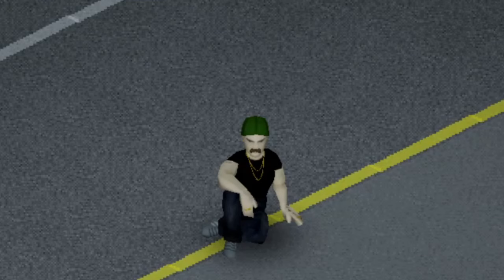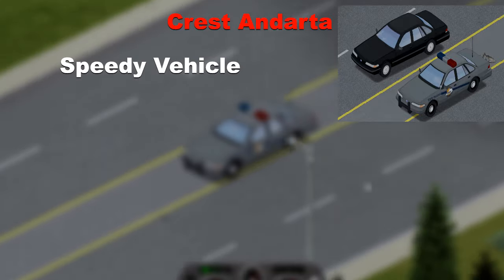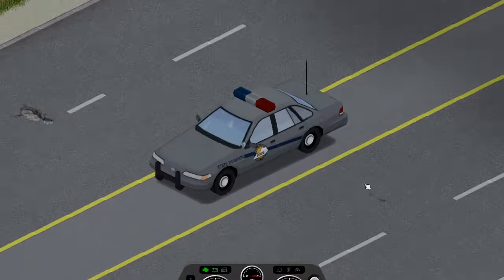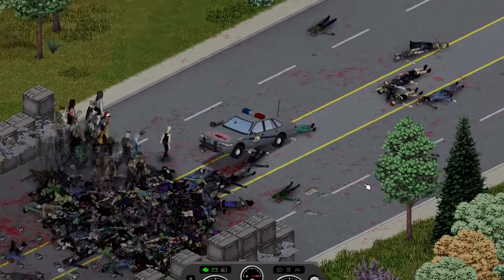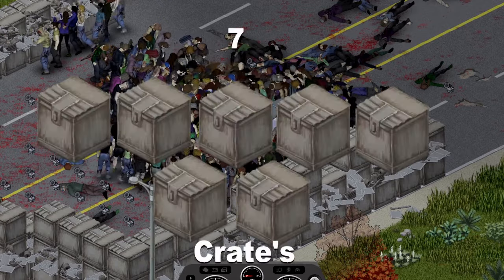Next up we have a simple yet surprising vehicle, the Cresta Andata, a surprisingly fast car with decent space for your loot and those friends. Maybe its speed comes from it being lightweight as on impact it just flew back with ease but it still managed to put up a fight and got through to around the 7th crate.